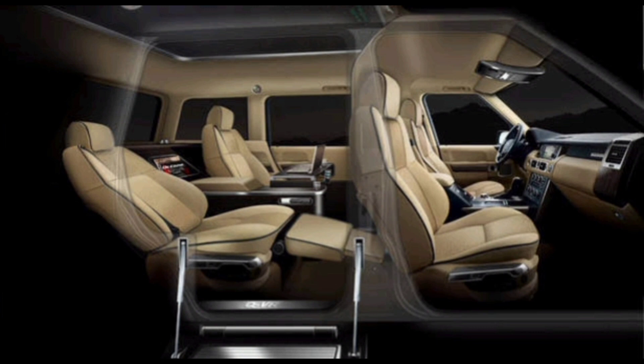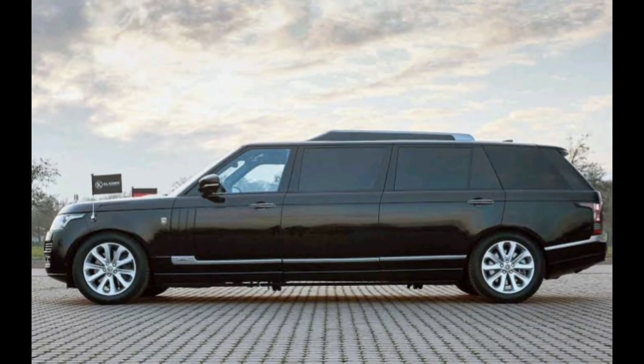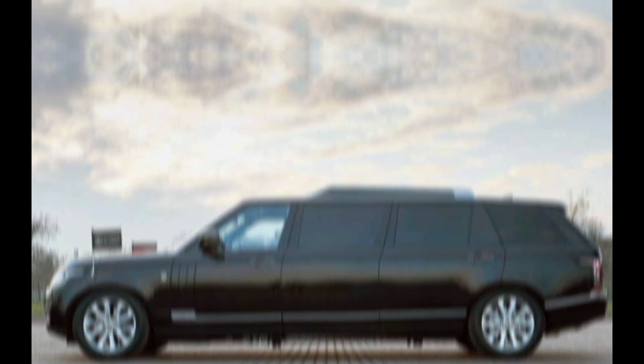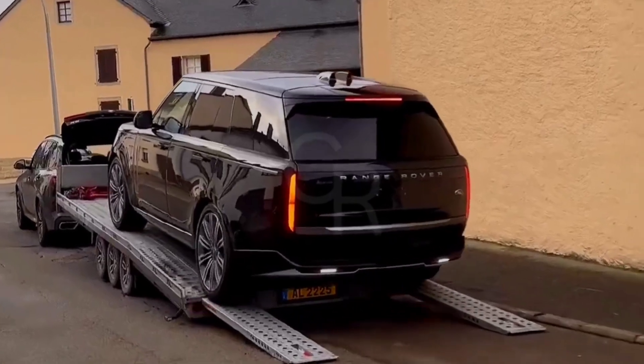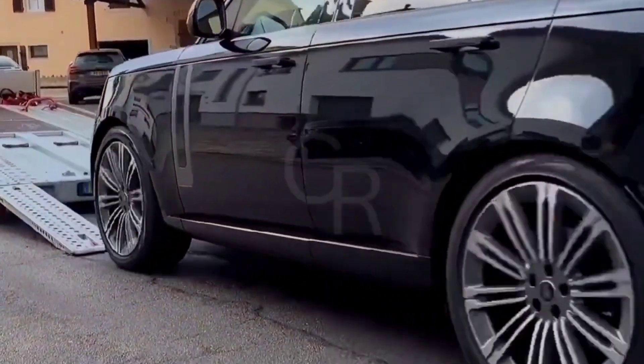Performance. The 2024 Range Rover Limo is powered by a 4.4-litre twin-turbocharged V8 engine that produces 523 horsepower and 553 pound-feet of torque. This engine is mated to an 8-speed automatic transmission that sends power to all four wheels.